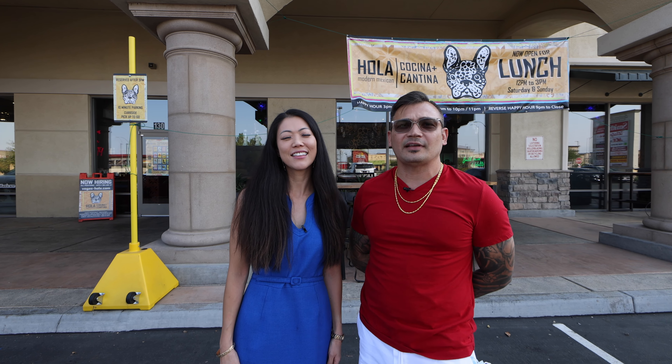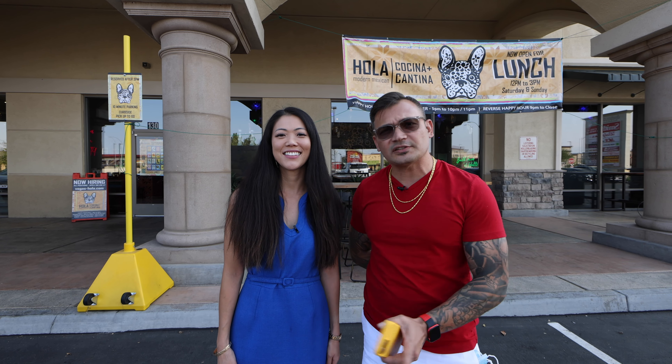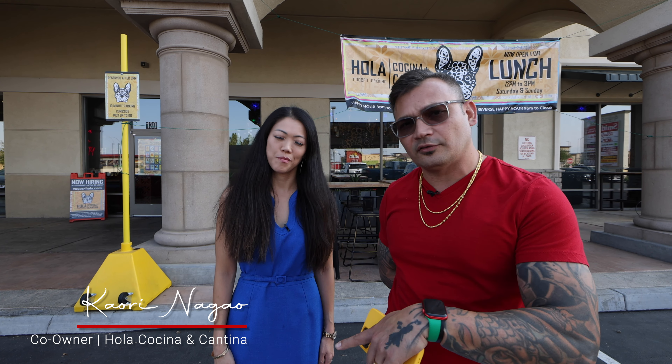Hey, what's up guys! Today we are here in the southwest of the Las Vegas Valley, Southern Highlands, located west of the 15. We've got my special girl here, Kaori Nagao — you guys have seen her past videos, link in the description below. As you know, I love strong women, and strong women come with multiple businesses. We're here at Ola Cocina Cantina in Southern Highlands.